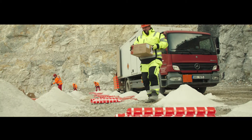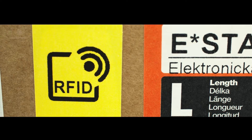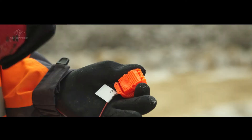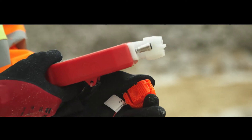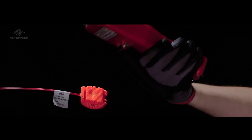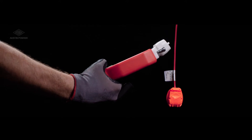Austin Powder is committed to the continuous improvement of all of its products and is proud to introduce RFID as the latest addition to our E-Star electronic initiation system. Radio frequency identification technology makes it possible to identify the detonator without making any physical contact between the logger and the detonator.